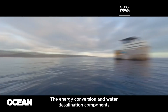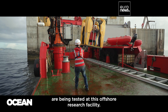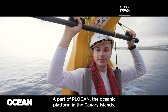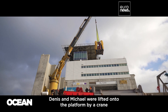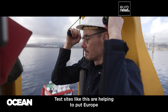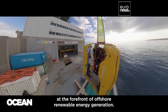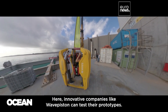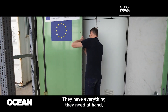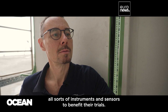The energy conversion and water desalination components are being tested at this offshore research facility, a part of Plocan, the oceanic platform of the Canary Islands. Dennis and Michael were lifted onto the platform by a crane to get a closer look. Test sites like this are helping to put Europe at the forefront of offshore renewable energy generation, where innovative companies like Wave Piston can test their prototypes, with connection to the power grid and all sorts of instruments and sensors.